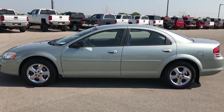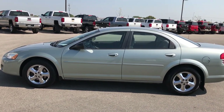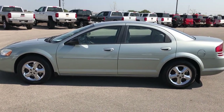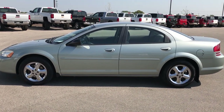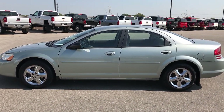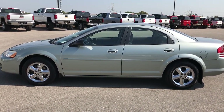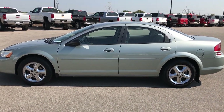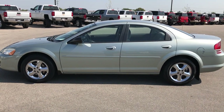Thanks for checking out the video. If you want to make this car yours, give us a call right now at 920-921-0850 and ask for one of our sales associates. That phone number again is 920-921-0850. If you like this and want to check out more videos, go to youtube.com/summitauto — like, subscribe, and share. We look forward to helping you with this super clean 2004 Dodge Stratus ES.